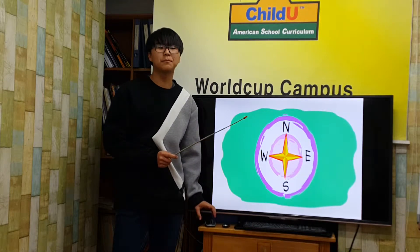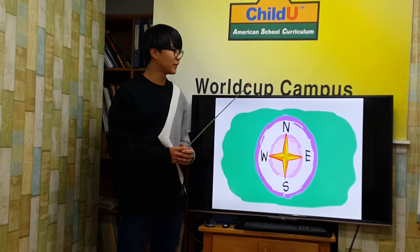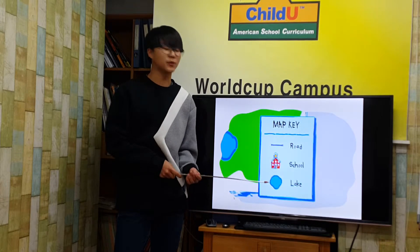All maps with a compass rose show the direction of North, East, South, and West. A map key can explain the features and symbols on a map.